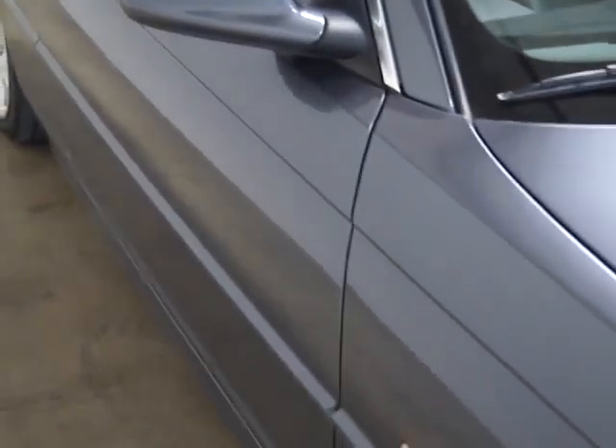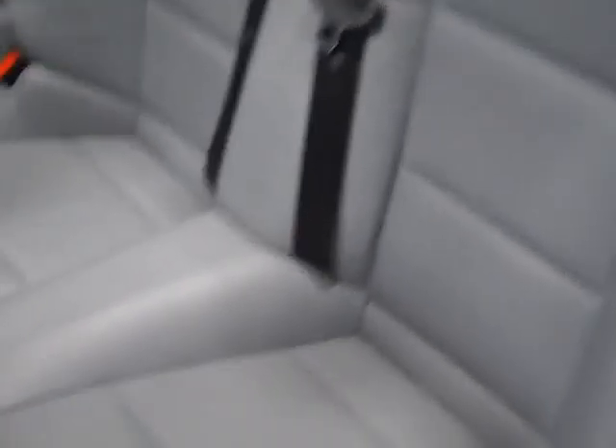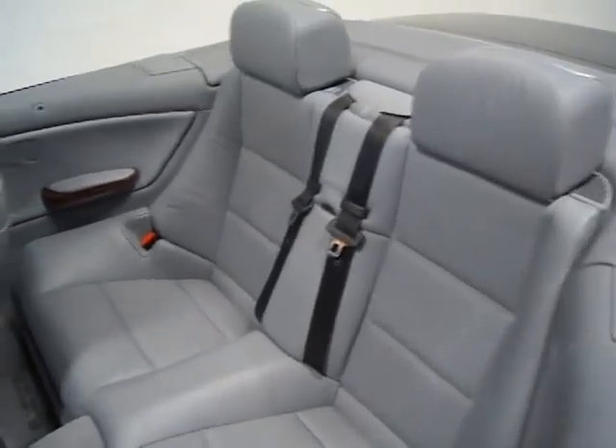It has a power top and sport seats — it's a very clean car. This is a 2.5-liter inline six. As you can see, the backseat — I don't think it's been used, actually. It's very clean.